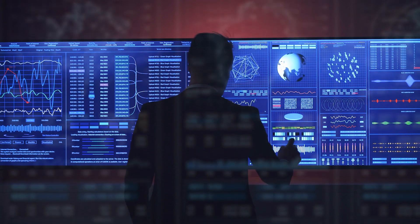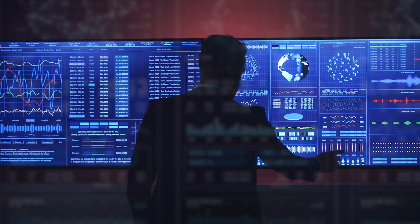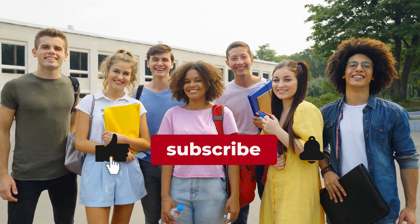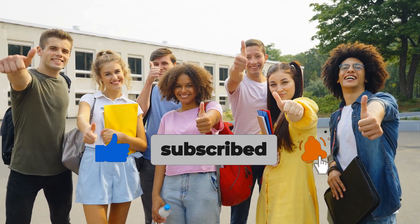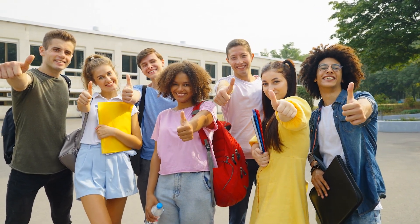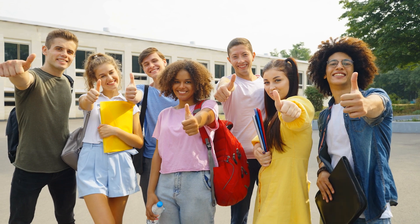That's all for today's video. We hope you enjoyed exploring the role of technology in future education. If you found this video helpful, don't forget to subscribe to our channel and like this video. And for more updates on educational topics, hit the bell icon. Thank you for watching, and we'll see you in the next video.